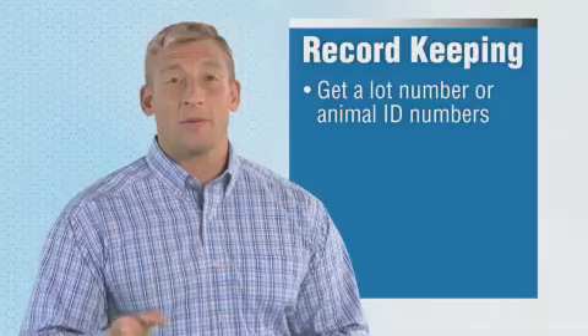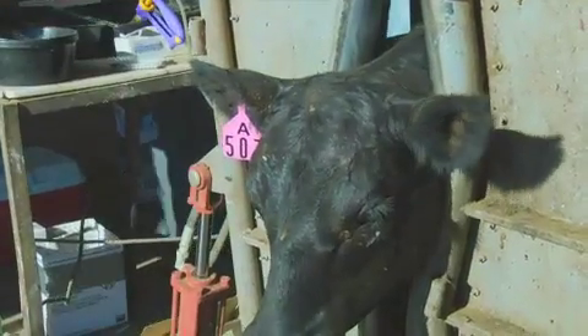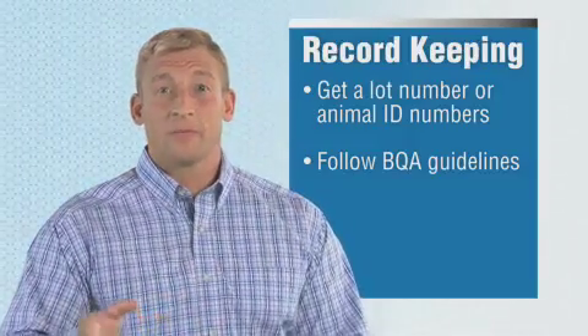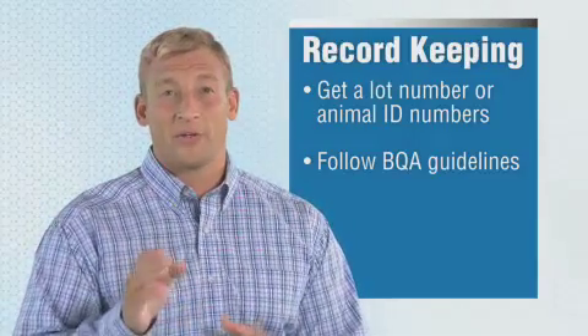Now that we've got our cattle properly restrained and we've read our labels, let's talk about record keeping. The next thing to do is to get the lot number or the animal ID numbers of the cattle you'll be processing. The Beef Quality Assurance, or BQA, program has specific recommendations on good record keeping — basically, it boils down to documenting the event: what products were administered, where they came from, what animals they were administered to, when, how, and where they were administered.